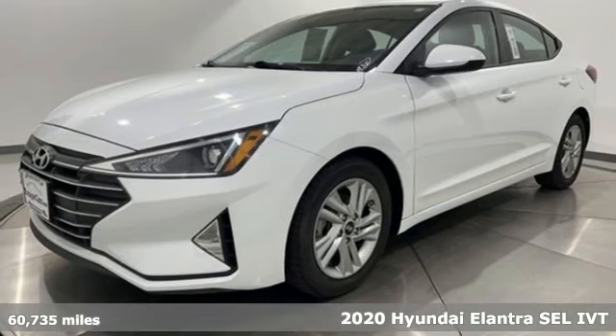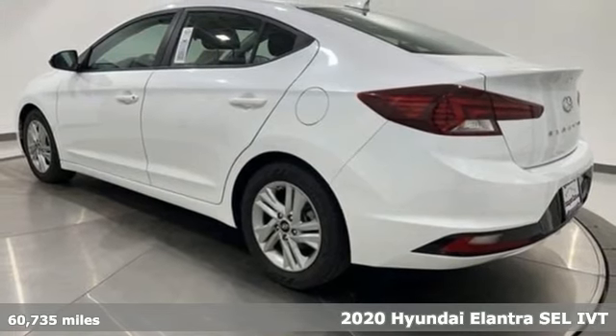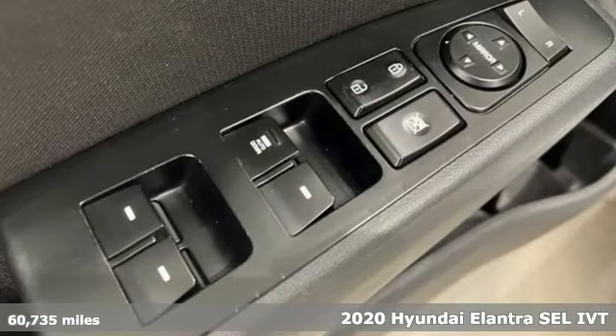It's a 2020 Hyundai Elantra. Hyundai's attention to detail means a better driving experience for you. It's well equipped with the features you need.